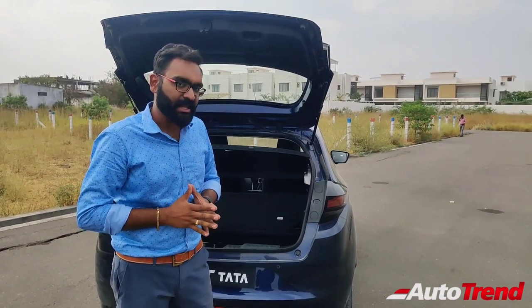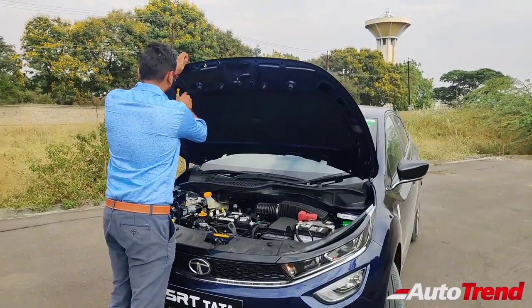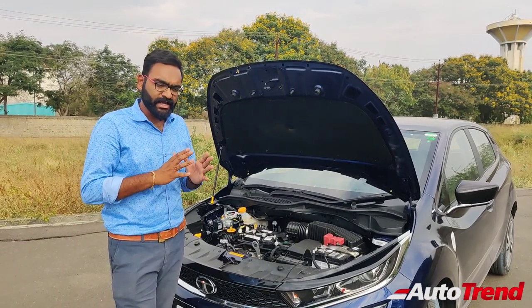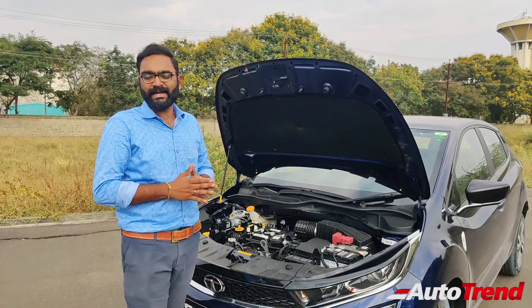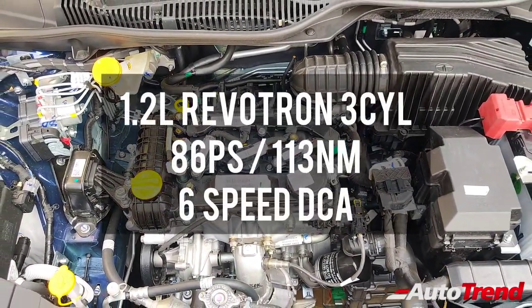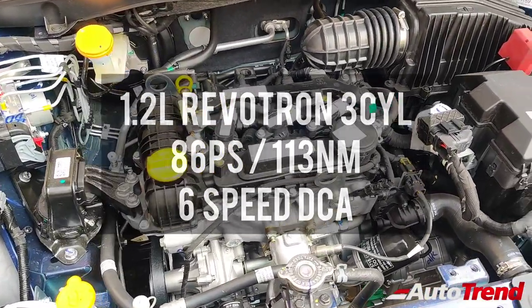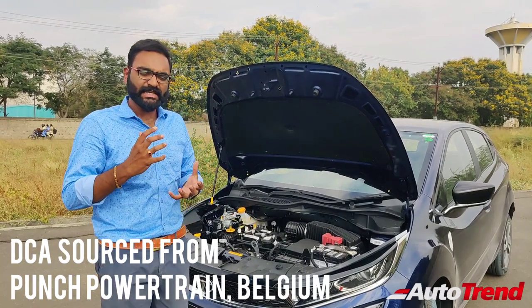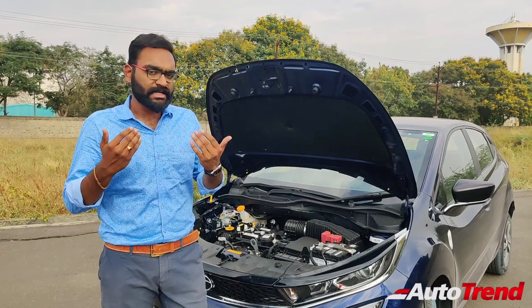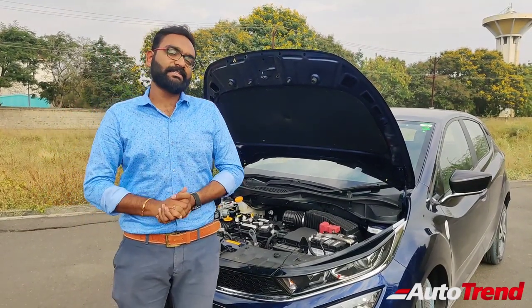Opening the engine bay of the Tata Altroz DCA — regarding cars which offer dual clutch automatic transmissions — this is the 1.2-litre engine producing 86 PS of maximum power and 130 Nm of maximum torque, through this 6-speed wet-clutch equipped DCA automatic transmission sourced from Punch Powertrain. This gearbox is super quick, super smooth, and super fast. However, the engine provides just about adequate power and torque — it could have been slightly more powerful with a turbo petrol option, which I hope Tata Motors launches soon with the Altroz and the Nexon as well.